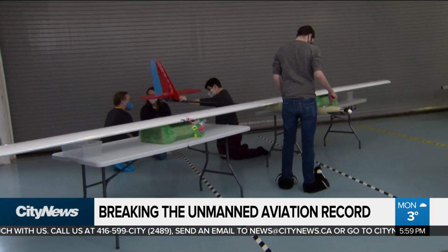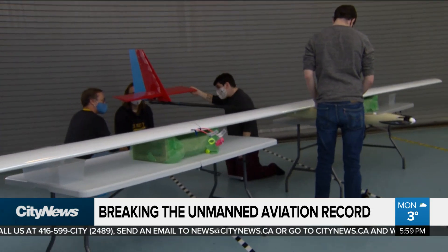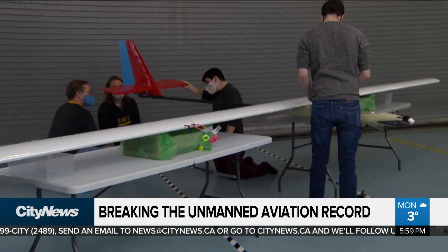Of course, that will depend on whether COVID restrictions in the United States are lifted. At Downsview Park, Audra Browne, City News.